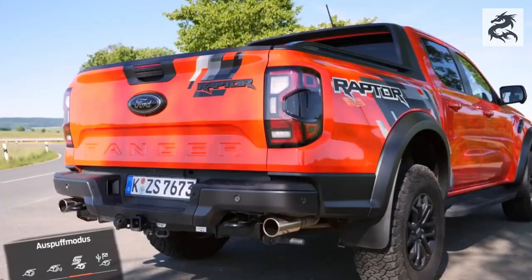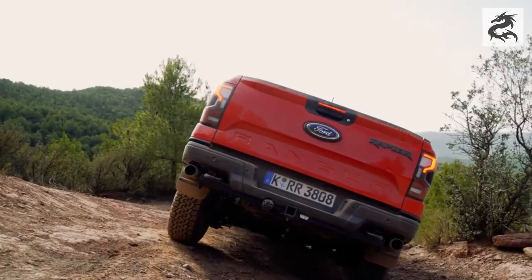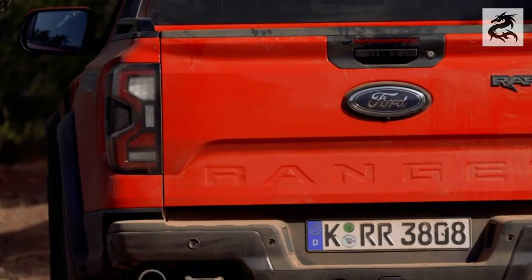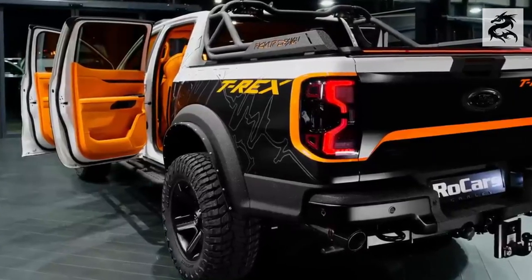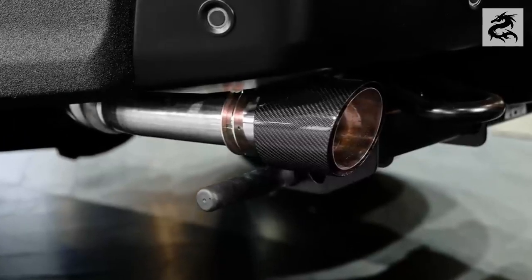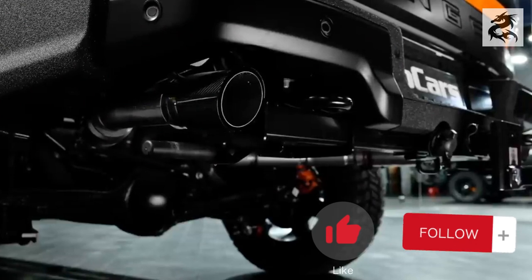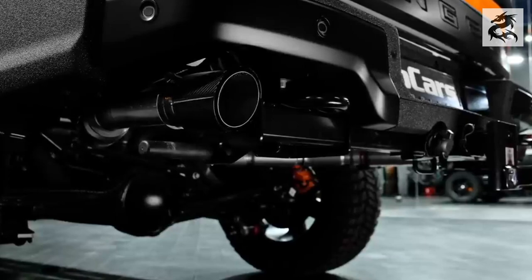Rear design: Ford Ranger leaves a fascinating impression not only from the front, but also from the back. Its back design is full of exciting and attractive details. One of these details is the modern LED tail lights that illuminate the rear of the vehicle. Ranger's LED tail lights not only illuminate the rear of the vehicle, they also make it memorable. These bright lights fascinate those who follow behind. LED tail lights — a perfect combination of modern technology and elegant design — make the Ranger more than just a pickup truck. It becomes a work of art.